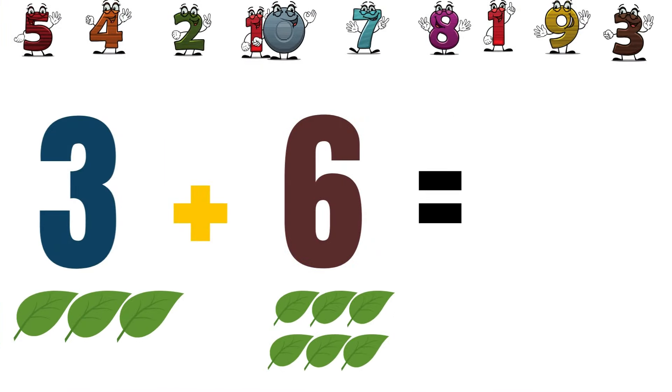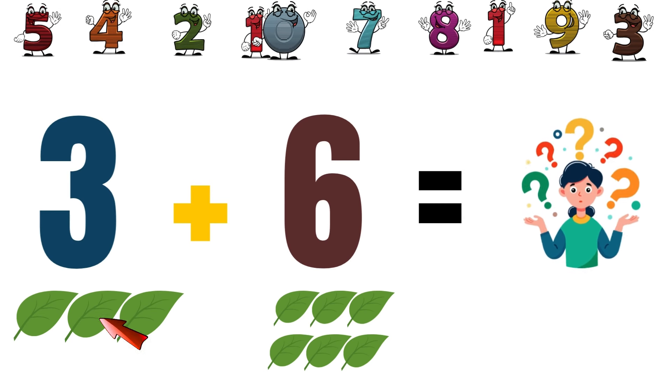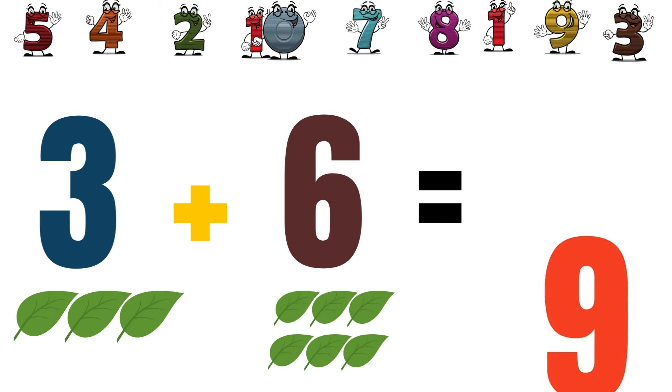Three leaves plus six leaves. How many will they be in total? One, two, three, four, five, six, seven, eight, nine. Nine leaves.